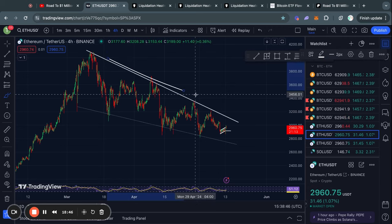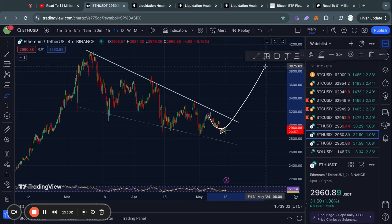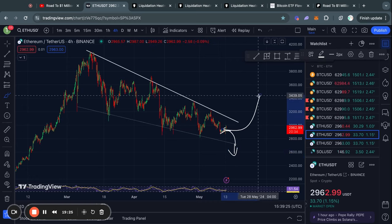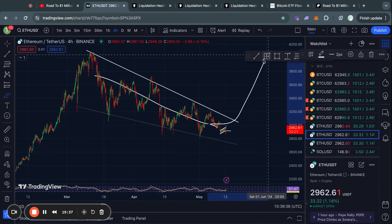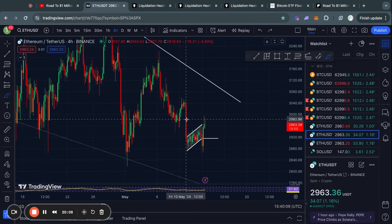Ethereum is still in this falling wedge pattern with descending resistance and descending support, and typically this pattern is more likely to break out to the upside. However, in my opinion it is very dependent on what Bitcoin does in the short term — if we see a dump in Bitcoin then likely Ethereum will also trade lower and potentially break out to the downside from this pattern. If we see a continuation of the Bitcoin pump, it could also send Ethereum higher. For a reversal signal, at the very least you want to look for a break of this trend line.